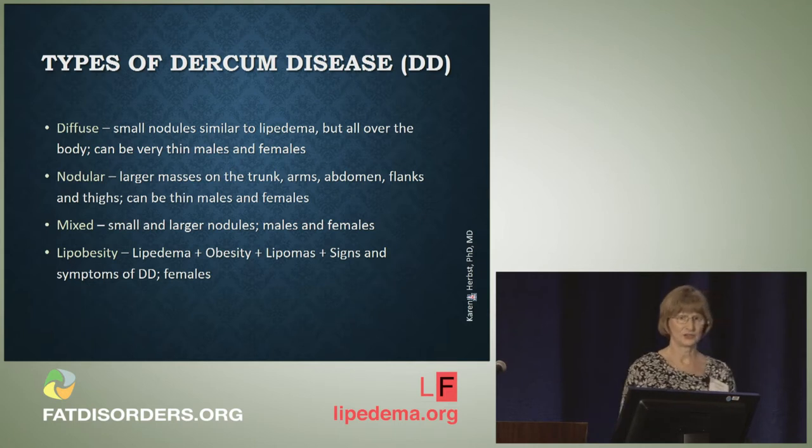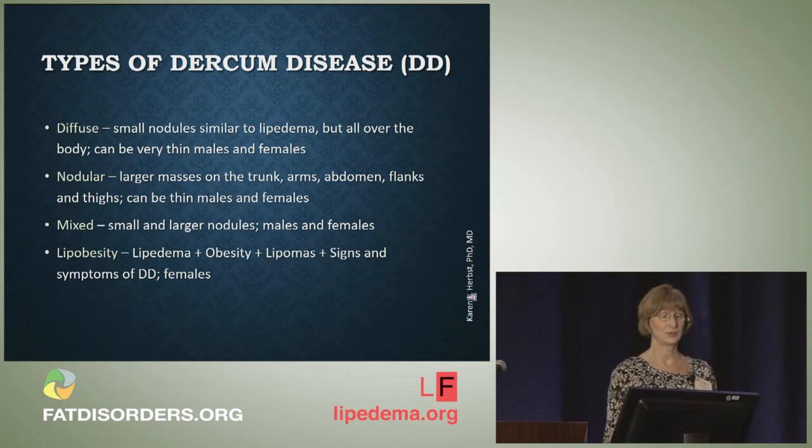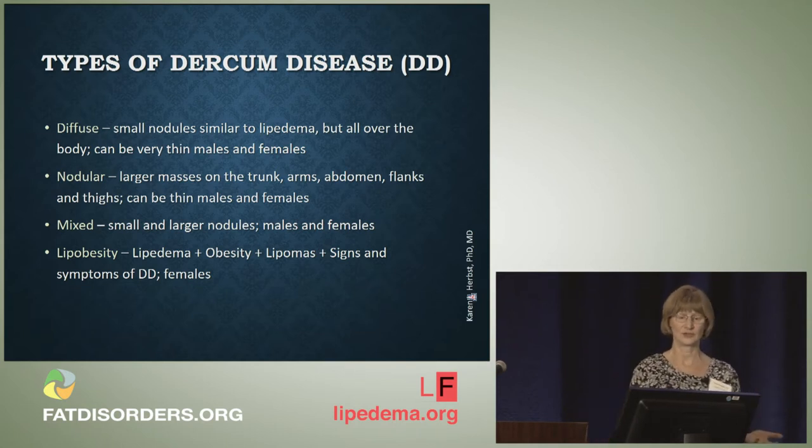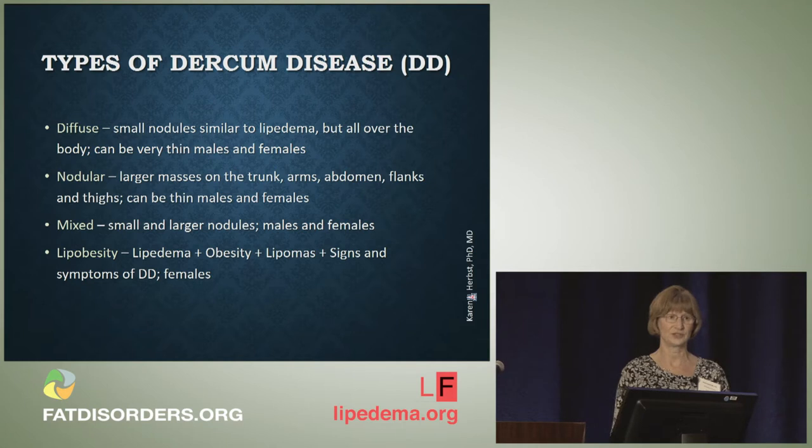Then we have the nodular type. These are much larger lipomas in areas of the body similar to familial multiple lipomatosis. People who have nodular Dercum's disease are usually in families with familial multiple lipomatosis. They're going to be on the arms, the trunk, the abdomen, the flanks especially, the thighs, and not as commonly on the lower leg, the hands, the feet, or the head. And then you can have a mixture between the larger nodules and the smaller diffuse nodules.